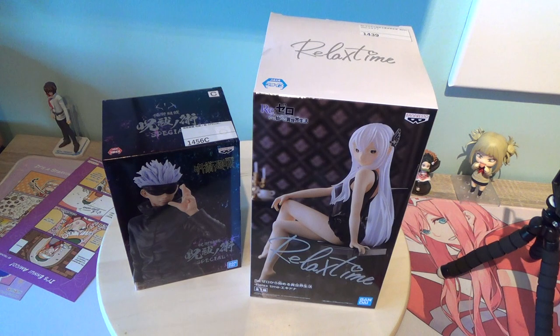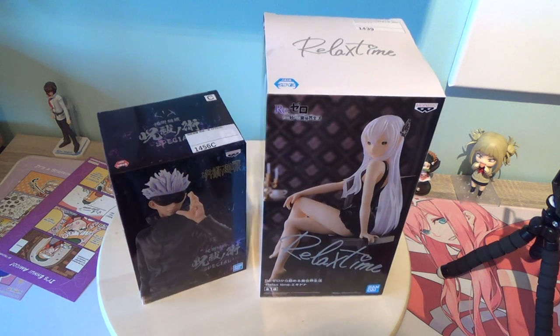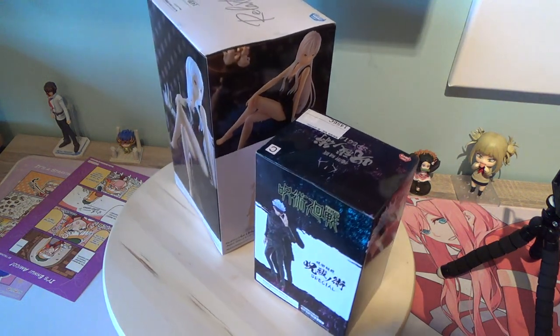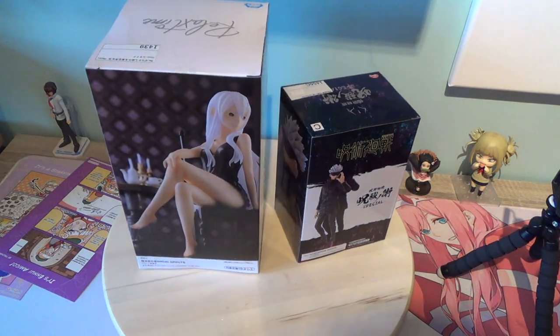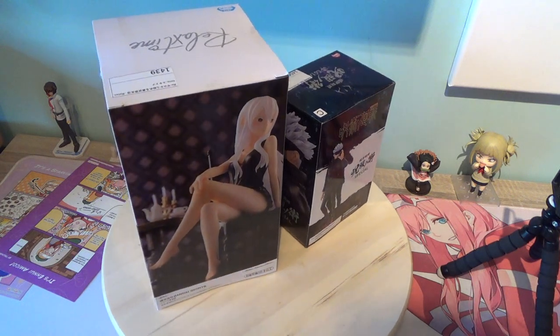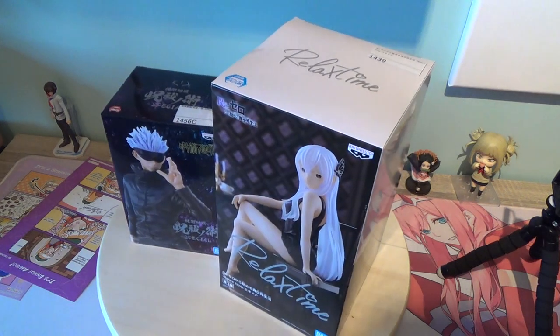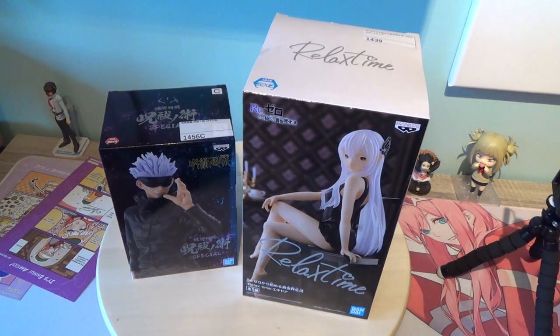That's the unboxing of this week's box from Tokyo Catch — two nice Banpresto figures. One is really a big box, the Relax Time figure. I'm really amazed; I didn't know they did prizes that size. The other ones were always smaller boxes. Thanks for watching, see you next time. Cheers!